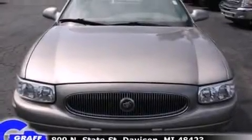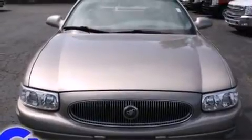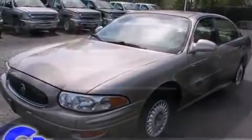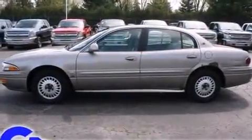Here's a great deal on a 2000 Buick LeSabre. This four-door sedan provides exceptional value. It features a front-wheel drive platform, an automatic transmission, and a refined six-cylinder engine.